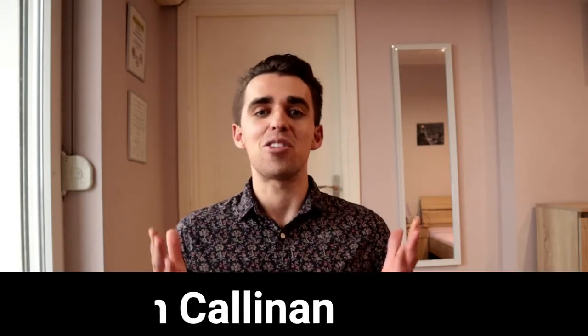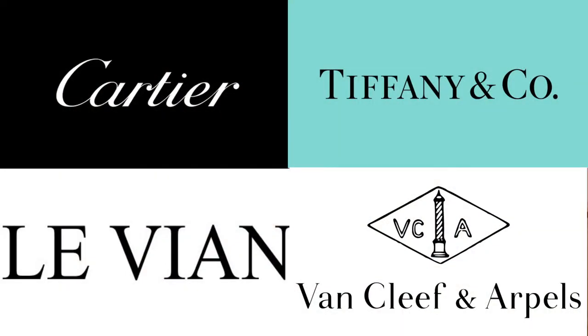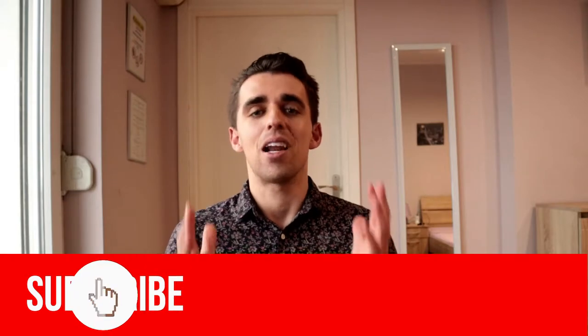My name is Levon and this is Crew Gone Digital. On this channel, I focus on bringing you techniques, skill sets, and personal development tips that are going to help you in the luxury industry. Whether you're working with jewelry or luxury brands of any sort, consider subscribing to the channel because it's full of content to help you increase your ability to make more sales — not in decades, not in years, not in months, but right now. Click that bell icon so you'll be notified when the next video is up.